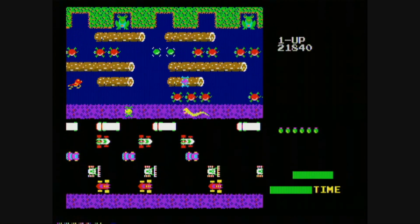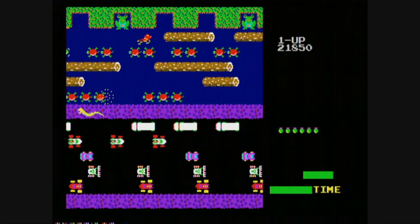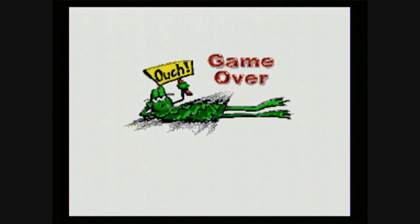Here's hoping that Frogger 2 eventually gets a Sega Genesis release. That game is highly underrated — Frogger 2: 3 Deep, that is. Prepare yourself for the gruesome ending scene, and thanks again to George from New Jersey.